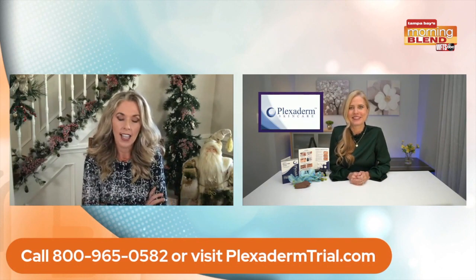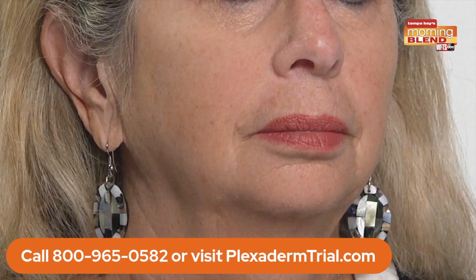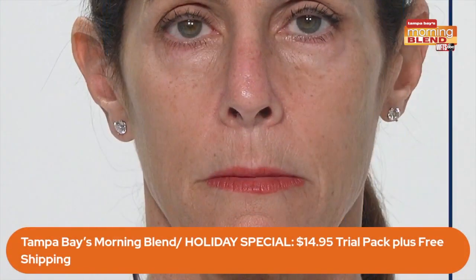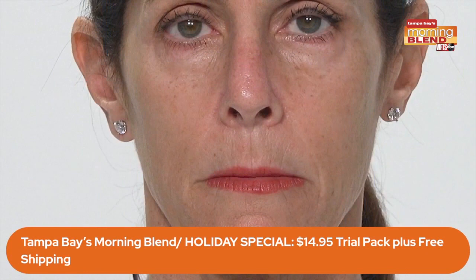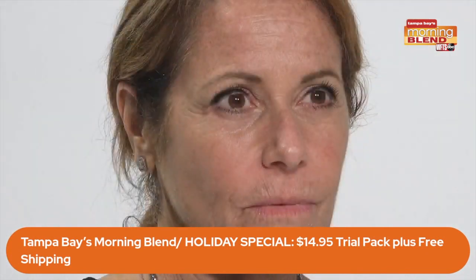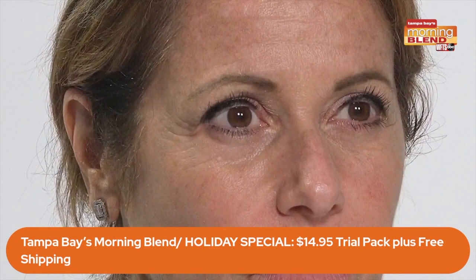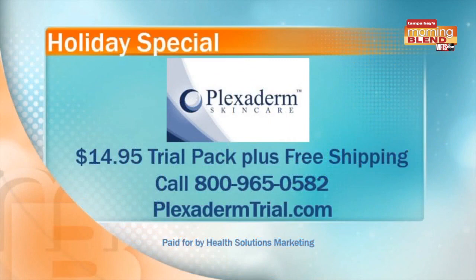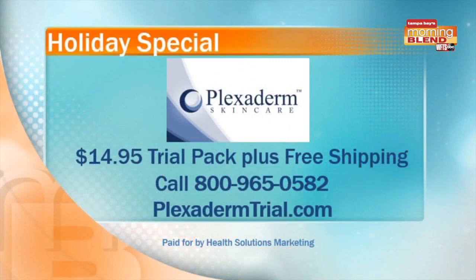We only have about 30 seconds left. We want to take a look at Ellen, Robin, and Jill, and hear about this special offer. Yeah, this just goes to show you that Plexiderm works on all areas of the face. We have an incredible special: a six-day, six-application trial pack for $14.95 with free shipping. If you're on a budget or want to give it a try, now is the time. Call 1-800-965-0582. Annette, you are breaking it down, taking care of those areas that show our age. Great to see you — enjoy the season!